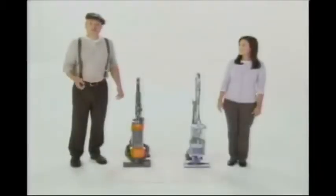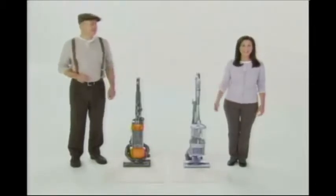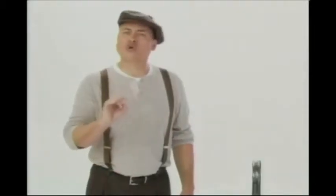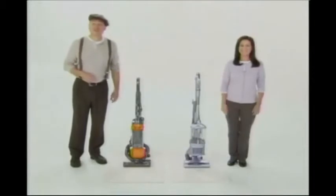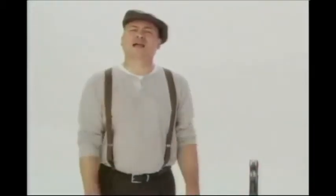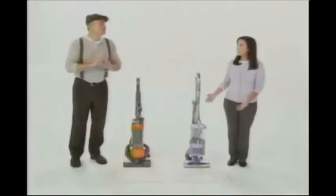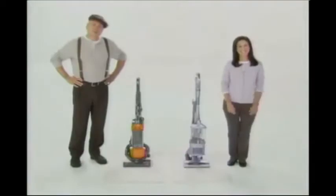Hello. This is me fancy new Dyson vacuum, and this is my new Shark Navigator. My vac's got no-loss-of-suction. Mine too. Oh, but mine deep cleans me carpets. Same deep cleaning, and it's super easy to steer. So is mine. Oh, but me Dyson's great for me allergies because it's got a completely sealed system. My Navigator has that too. And the Navigator is still less than half the cost of your Dyson.